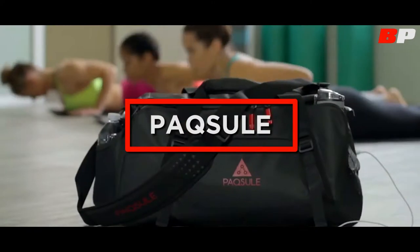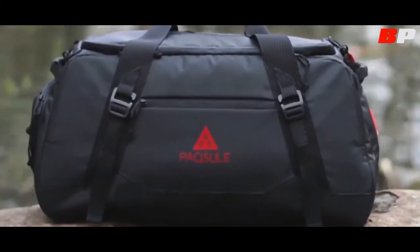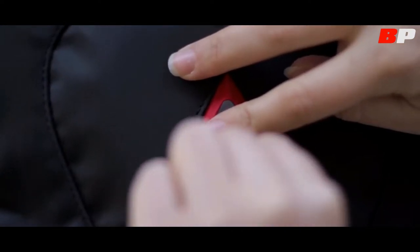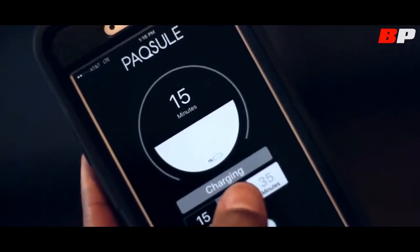This is a smart bag that can clean its content as well as itself. To do it, Paxil uses ultraviolet lights and ozone, killing the bacteria and eliminating any odour. Each cleaning cycle lasts 35 minutes, after which the ozone is transformed into oxygen and the smell becomes more pleasant.